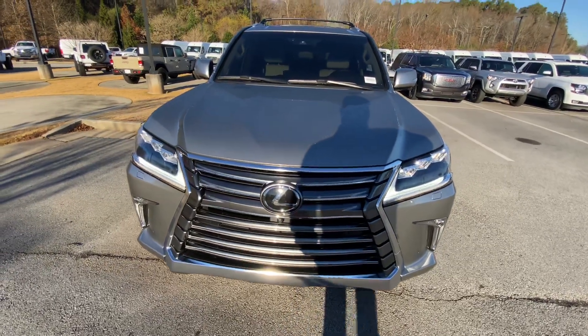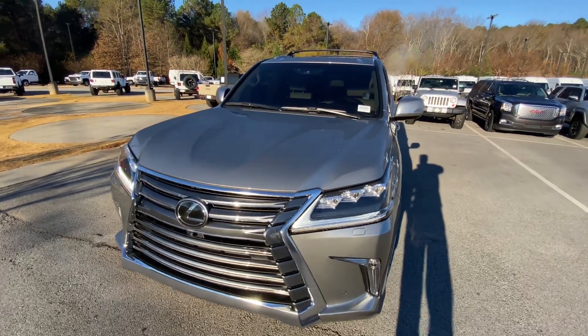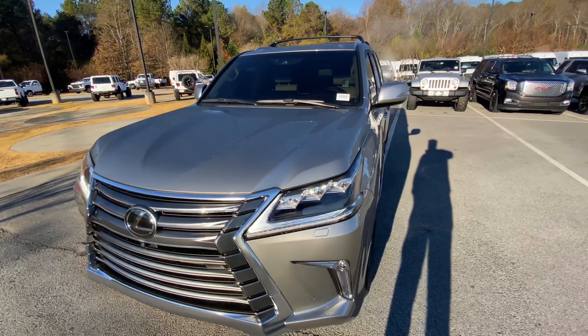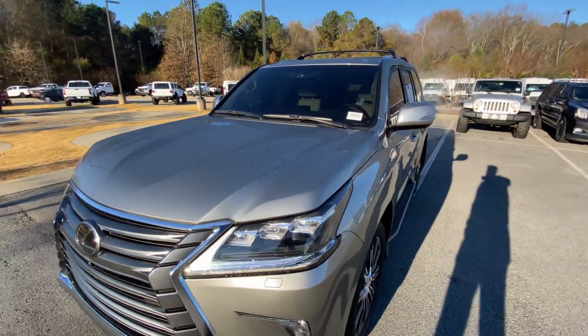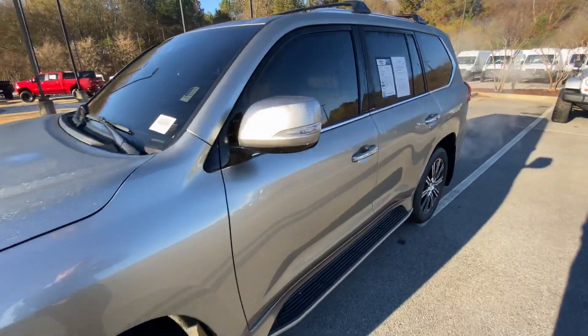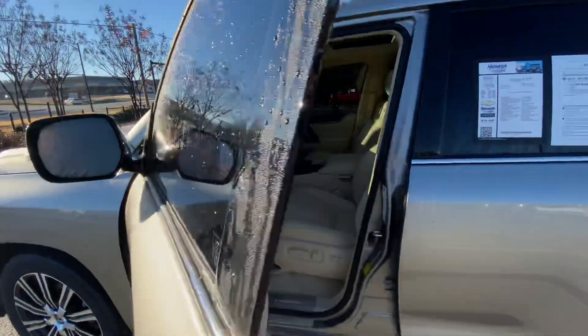Hey there, this is Caleb at Rick Hendrick Chevrolet in Buford. I'd like to introduce you to your brand new Lexus LX570. And when I say brand new, I do mean brand new — this is a 2021 with 1,600 miles on it. Does not get more used-brand-new than that. I'm excited to show this to you today because this thing has some incredible features at an incredible price, really up there in the luxury SUV segment, and it's doing really well at its price point.